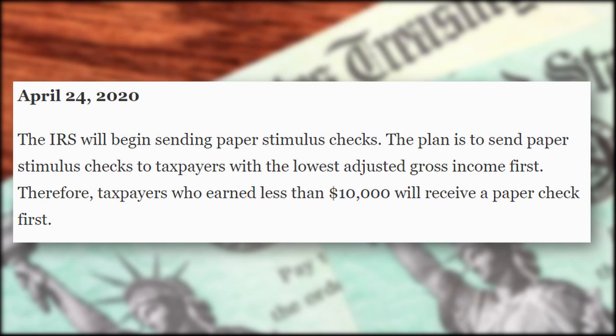But if you don't have any direct deposit information set up, you'll have to wait until you can get it delivered through the mail with a paper check. And that won't start until April 24th, almost three weeks later.